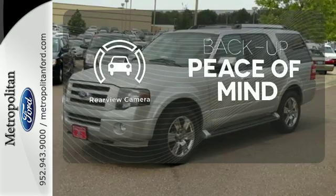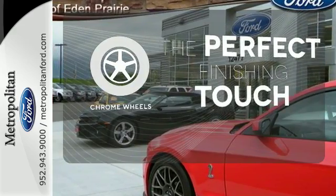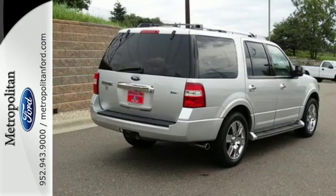Hindsight is 20-20 with the backup camera. Adjustable pedals make the ride fit you. The chrome wheels reflect this vehicle's style. With its roomy interior, high towing capacity, stellar safety ratings, and supreme comfort, the Expedition is an extraordinary choice.